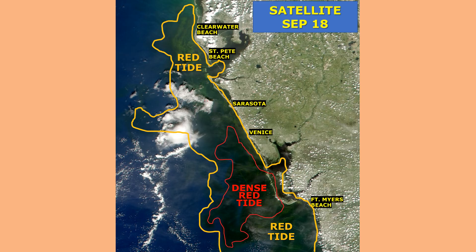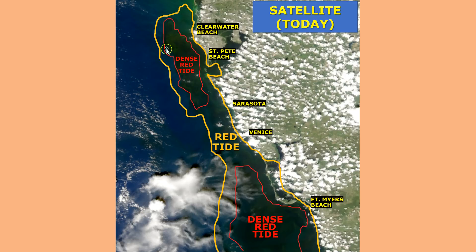How does that compare to last week? Here's the satellite image from September 18th. Starting with Pinellas County — notice last week compared to this week, the offshore water has darkened a little bit. That tells me the bloom has actually intensified, if not gotten worse in areas offshore. And of course we know it's pretty bad for areas around St. Pete Beach.